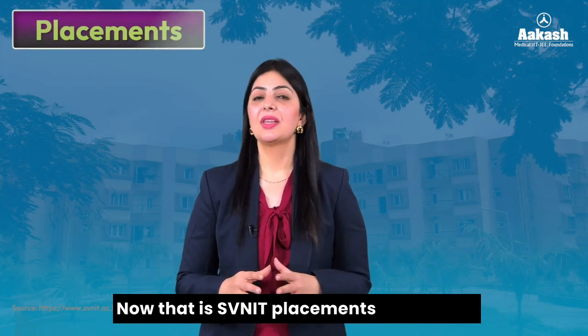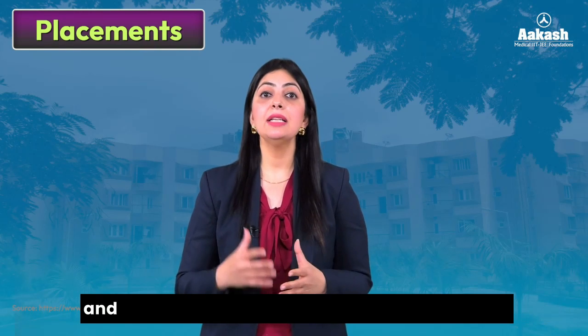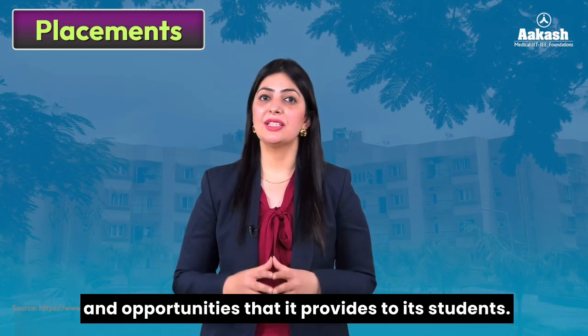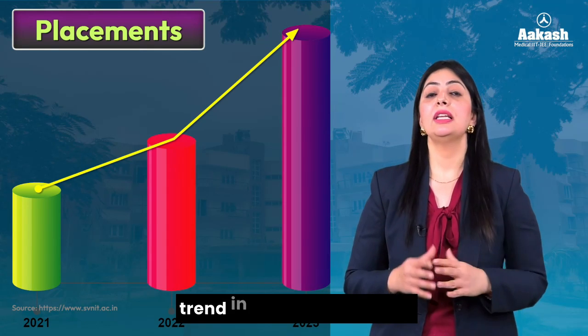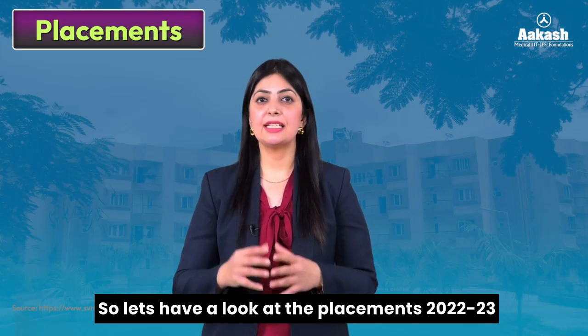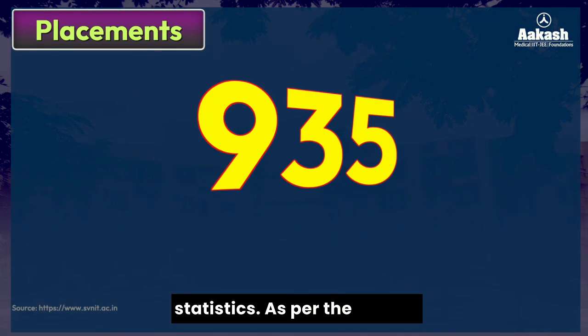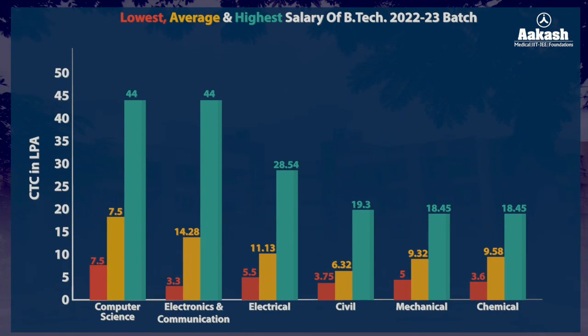NIT Surat is well known for its organized and proactive placement process and the opportunities it provides to students. There is a clear improving trend in placements for B.Tech courses over past years. As per the 2022-23 placement statistics, a total of 935 students were placed in reputed companies till June 2023. Here are the branch-wise lowest, average, and highest salary packages across various domains.